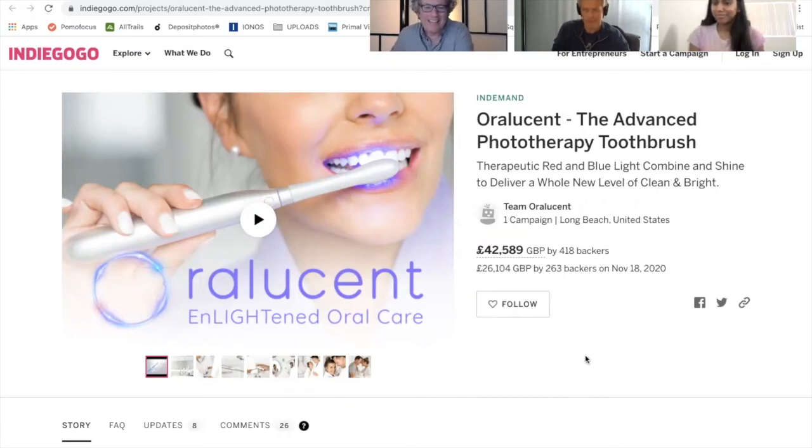Today we're with Reddy and Timothy from Oral Listen, live on Indiegogo with their Oral Listen Advanced Phototherapy Toothbrush. Over to you guys. Hey Alan, thanks for having us on the show.